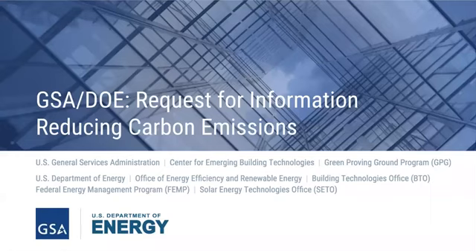Well, hello everyone, and welcome to today's webinar on the joint GSA DOE RFI for technologies that reduce carbon emissions. We're going to get started just momentarily, but before doing so, I wanted to go over a few logistics.